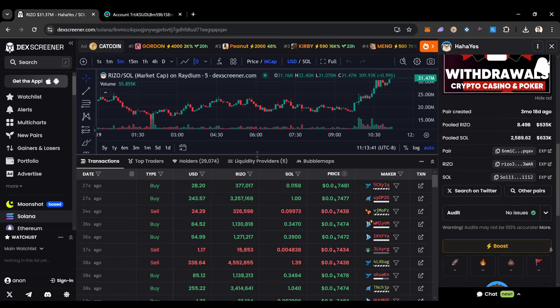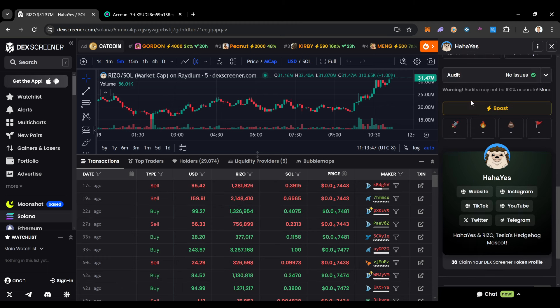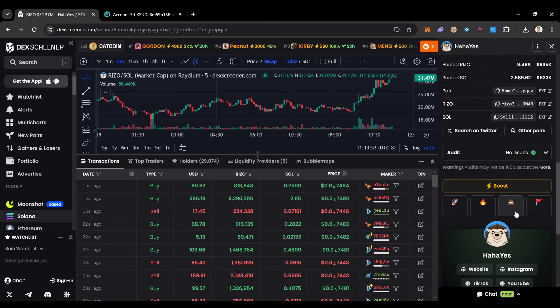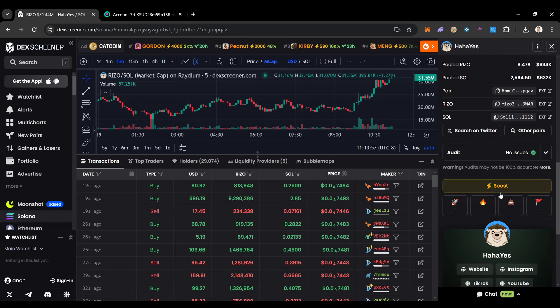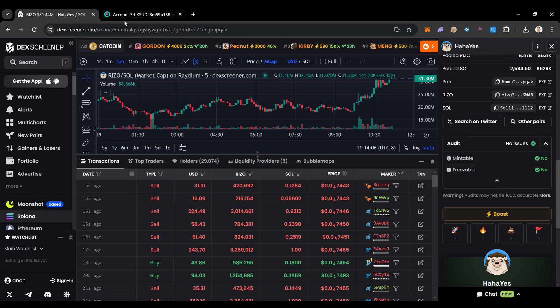The main thing we want to do is make sure we're getting into good, safe projects. As you can see, this coin has their website on it, their Instagram, and no warning alerts. You can see the audit right here on DexScreener. This appears to be an automated audit that DexScreener provides, but it's a good starting point.